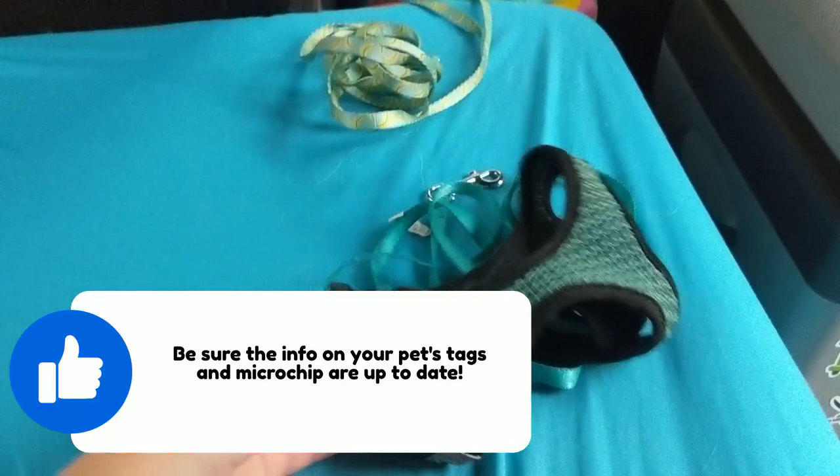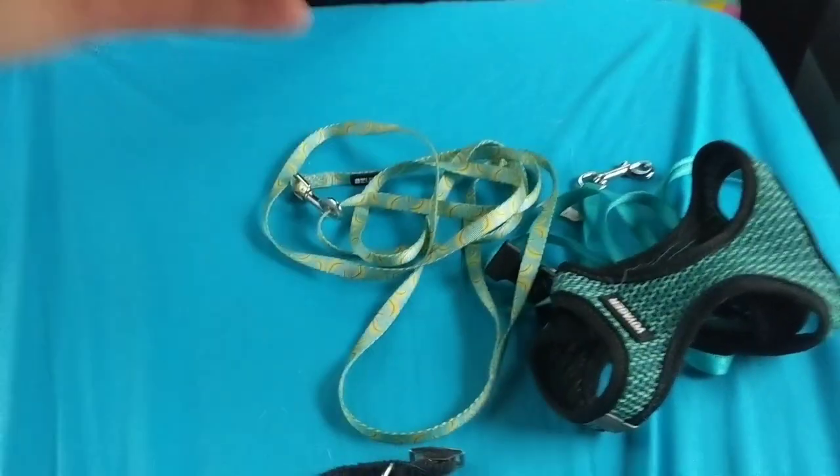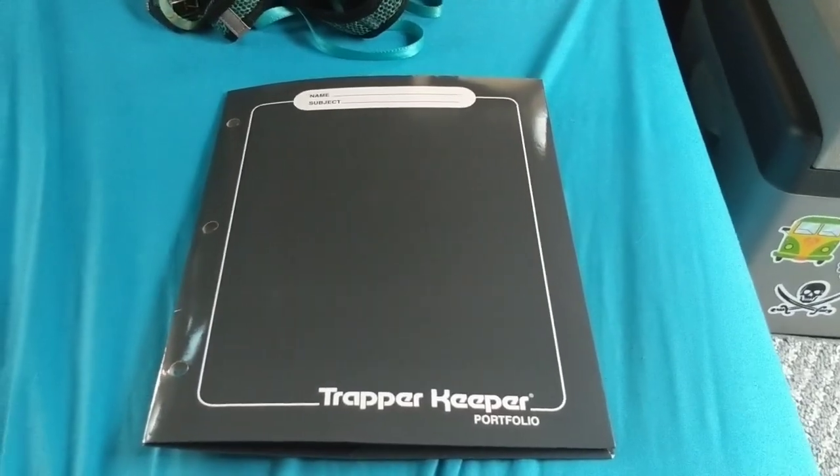I carry Winston's harness and leash, and I also carry a backup leash — yes, this one has bananas on it. I recommend carrying at least one backup leash when you travel.